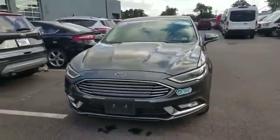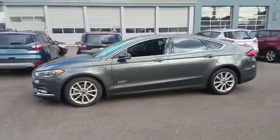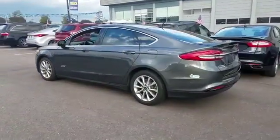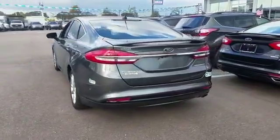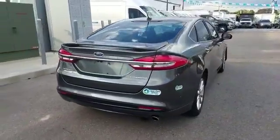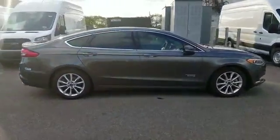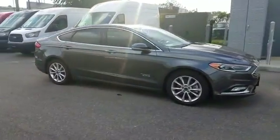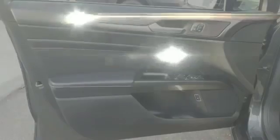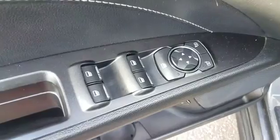2017 Ford Fusion Energi with less than 31,000 miles on the odometer. This sedan combines safety and comfort with style and performance. It's cleverly designed to maximize convenience and comfort with features such as navigation, backup camera, side view mirrors with turn signals, Wi-Fi hotspot, satellite radio, premium sound system, multi-zone air conditioning, parking aid sensors, and heated side view mirrors.